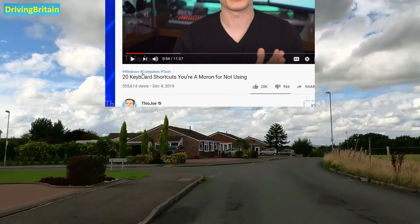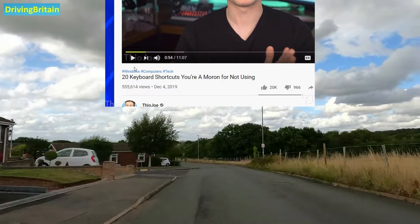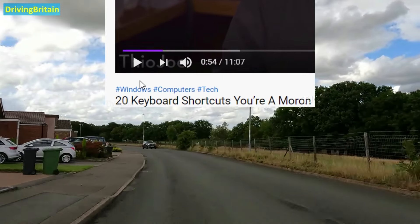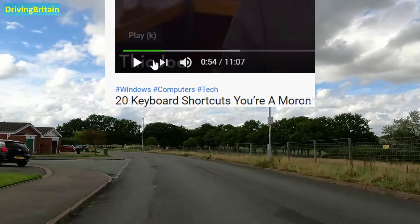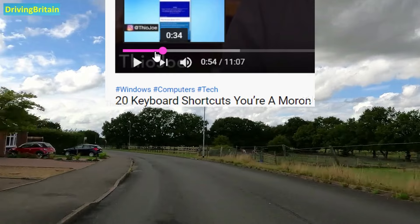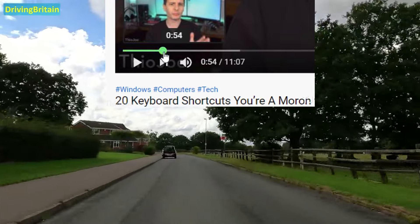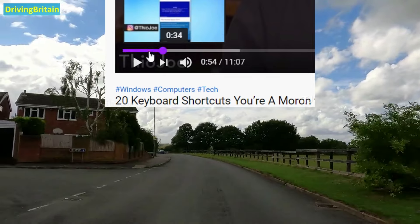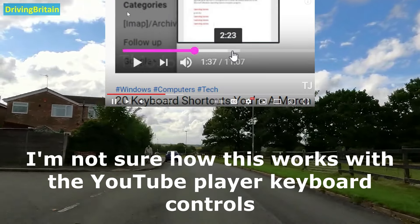Moving on, we have another Easter egg. On any video watch page, all you have to do is type out the word 'awesome' — not into a text box as a comment, just on the page generally — and it will actually change the progress bar to flash a bunch of different colors. I'm going to slow down the playback of this screen capture so you can see the colors. If you are sensitive to light fluctuations, don't do this Easter egg yourself. To stop it, you type out 'awesome' again and then it goes back to normal — still kind of cool, you can impress your friends.